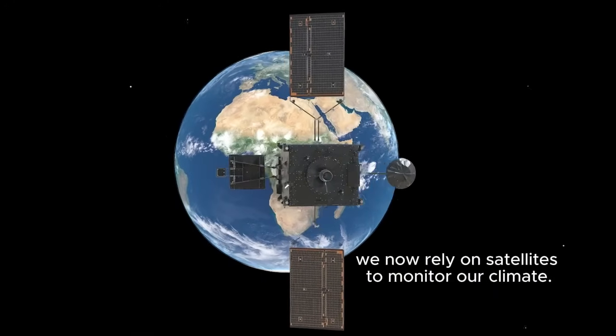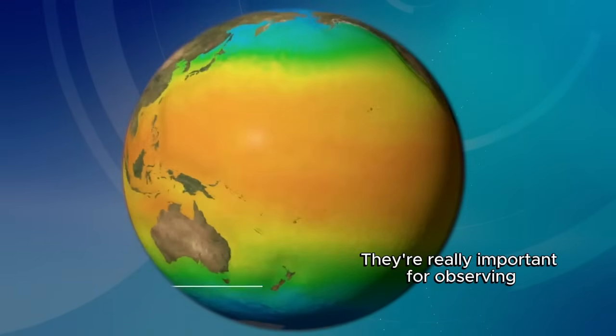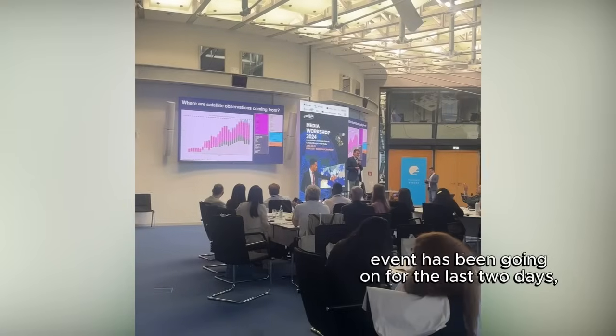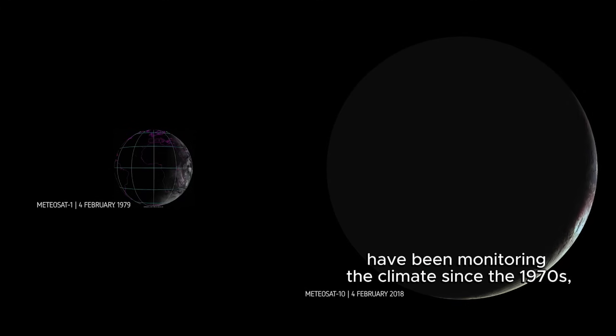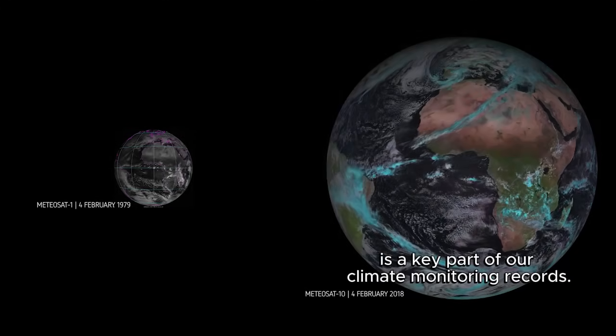Today we rely on satellites to monitor our climate. They're really important for observing all aspects of what's going on with our climate and the Earth system. This Meteor & Klima event has been going on for the last two days, hosted by EUMETSAT. That's a really important venue because EUMETSAT have been monitoring the climate since the 1970s, and the data they've collected is a key part of our climate monitoring records.